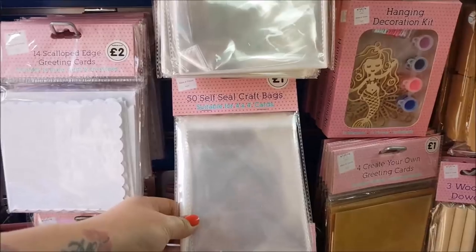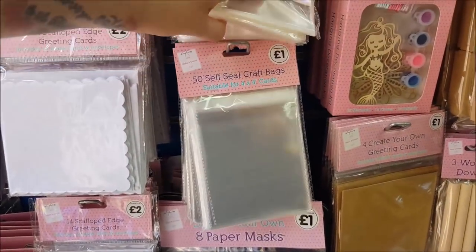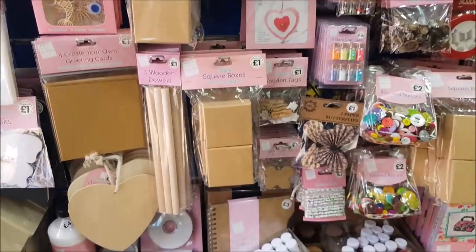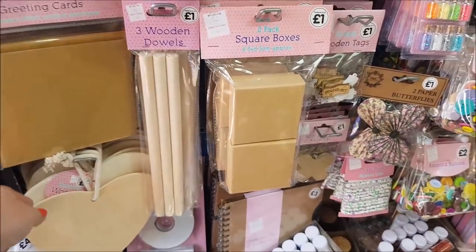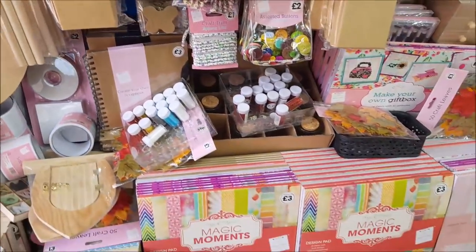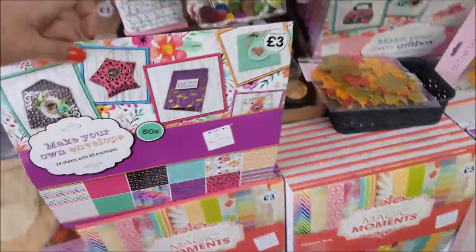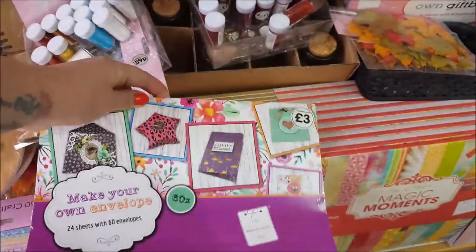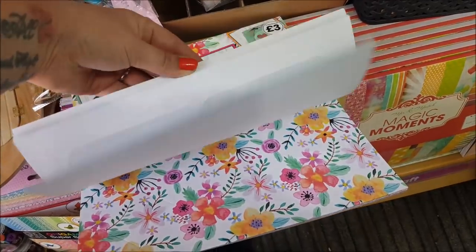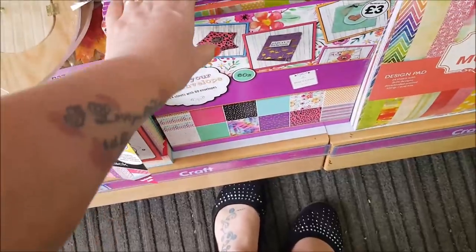So here we've got the self-seal craft bags — they're quite good. They're around a pound, £1.50, and £2 for the bigger ones. We've got wooden dowels, and there are the wooden hearts that we've used in previous DIYs. We've got some different packs down here — it says 'Make Your Own Envelope', that's £3. They're actually printed out, so you can just make your envelopes out of those, which is quite nice — I haven't seen those before.